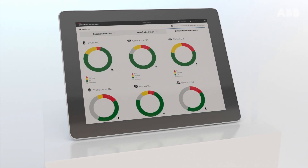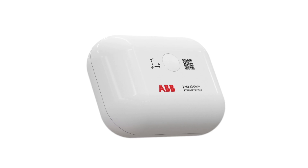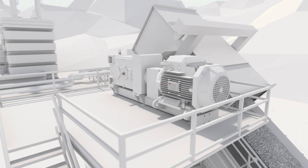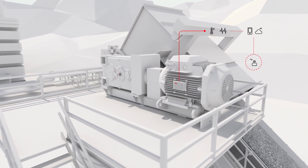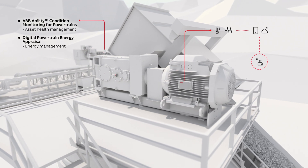Värö installed the ABB Ability condition monitoring solution enabled by smart sensors. The sensor can easily be externally mounted on ABB and non-ABB motors, pumps, and general machinery to measure power consumption, speed, vibration frequencies, and temperatures.